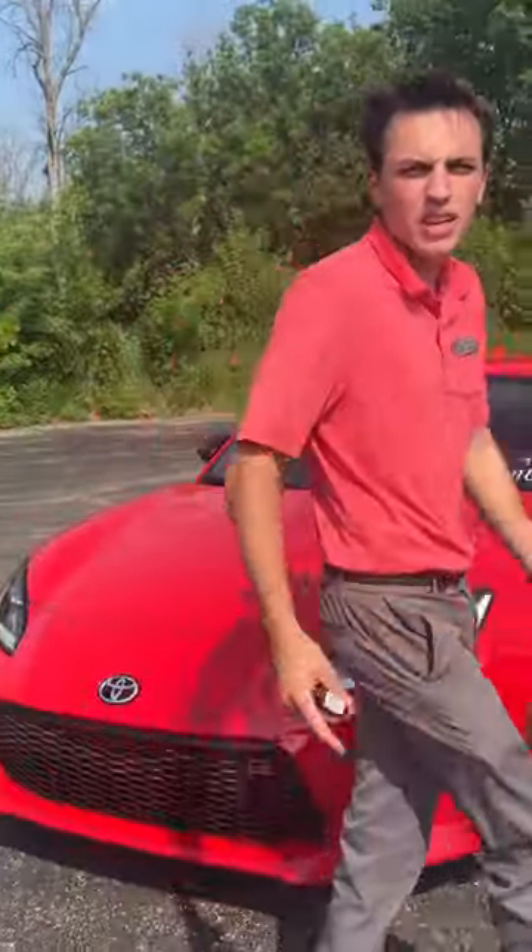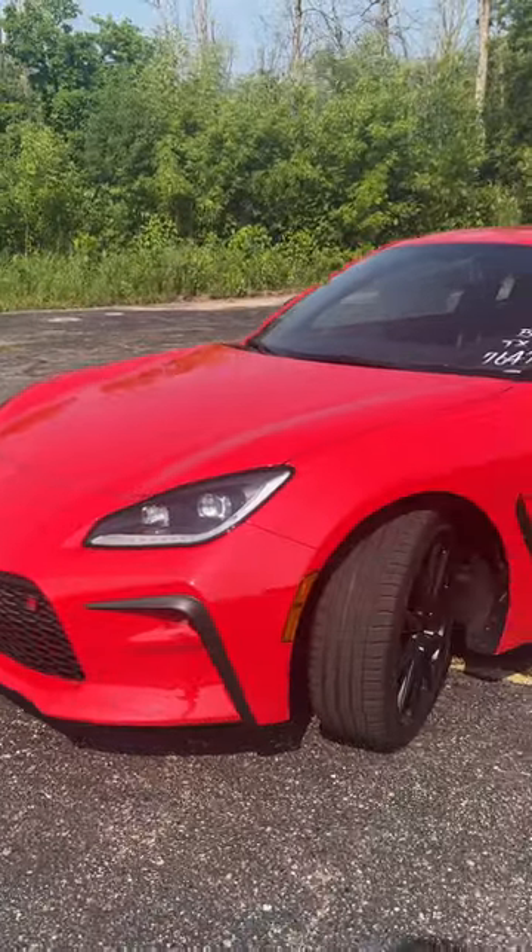How's it going today guys? I'm Andrew Rustera, Toyota of West Bend. Behind me, the brand new GR86 Toyota.